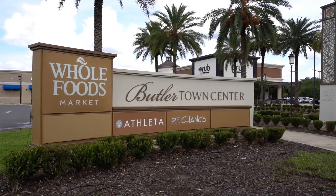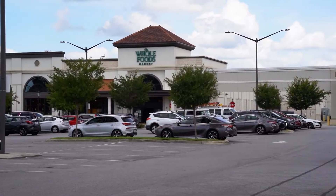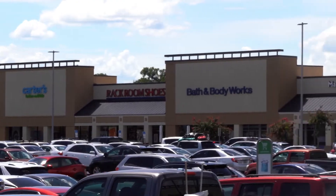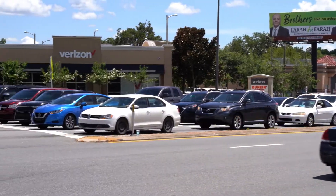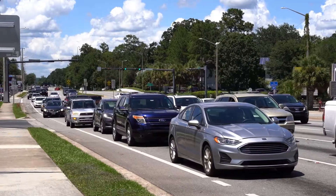Butler Town Center is the go-to shopping plaza for students and locals. This area is full of big box stores, boutiques, grocery stores, restaurants, and plenty of to-go food options. You'll always see students, young professionals, and families out and about shopping or dining in this area. With so many students and locals visiting, this walkable area of town can get busy, so be prepared for traffic.